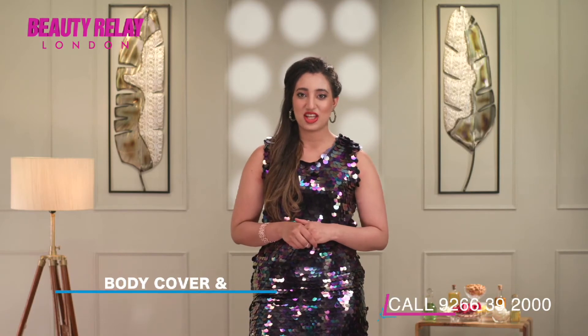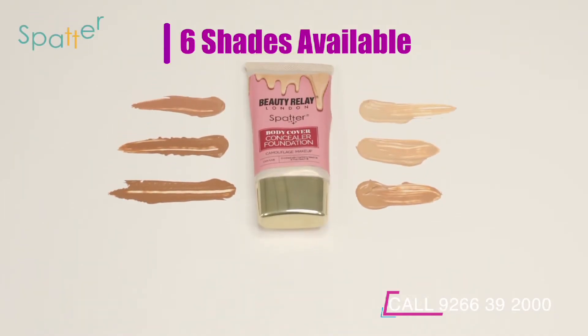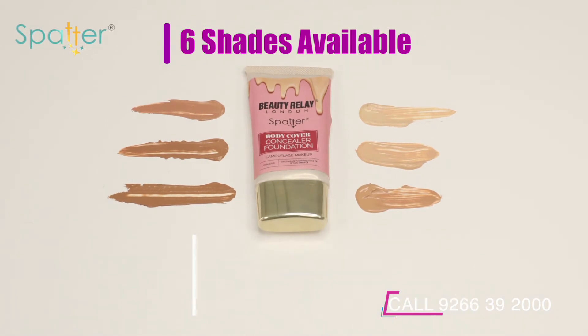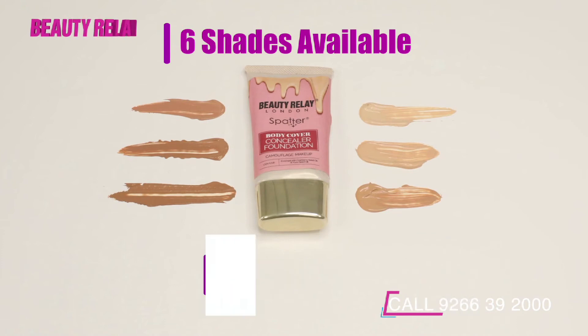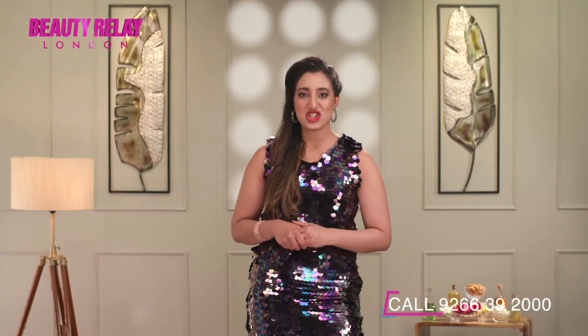The Body Cover Concealer Foundation is available in six shades: Soft Ivory, Peach Ivory, Cafe Latte, Cafe Mocha, Cognac, and Ebony, with high HD coverage.